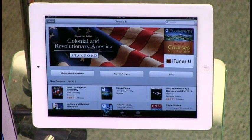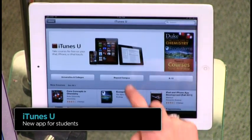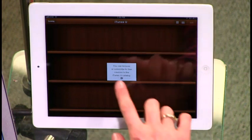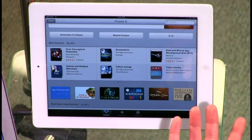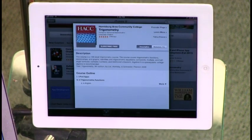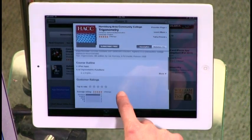iTunes U is actually a new standalone app now — it used to be in iTunes but now it's its own app. If you go into your iTunes U library it looks a lot like the iBooks app. So if I wanted to brush up on trigonometry, I could click into a textbook, read about it, and subscribe for free. Almost all of this stuff is free — that's the beauty of it.